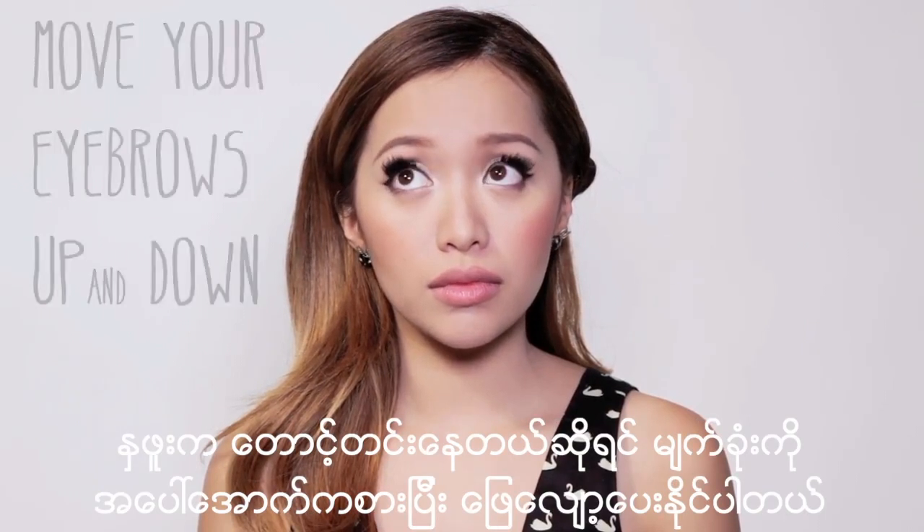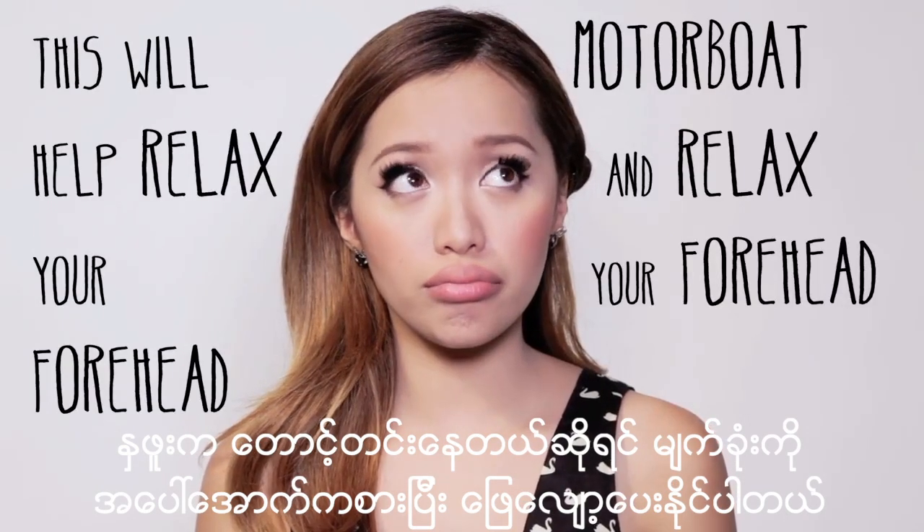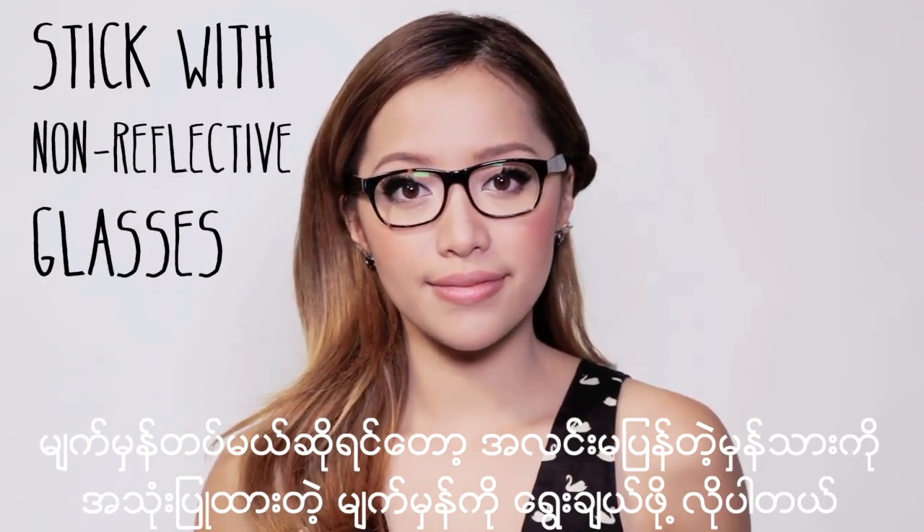And if your forehead is still tense, try to move your eyebrows up and down — this will help relax your forehead. If you're wearing glasses, try and stick with non-reflective lenses.